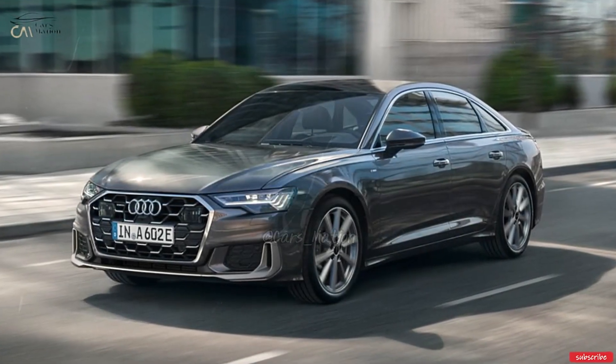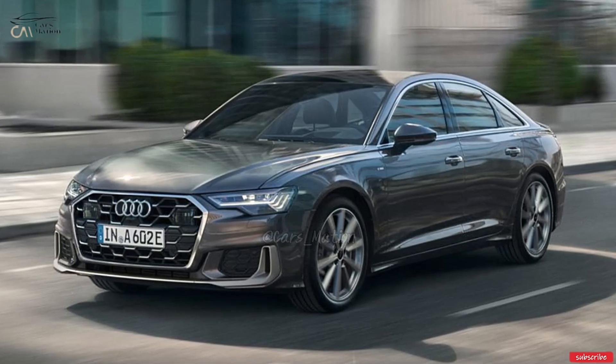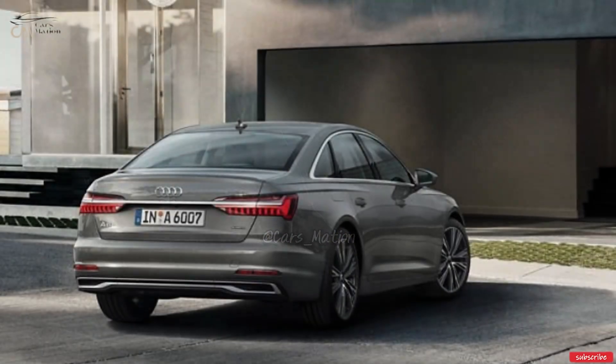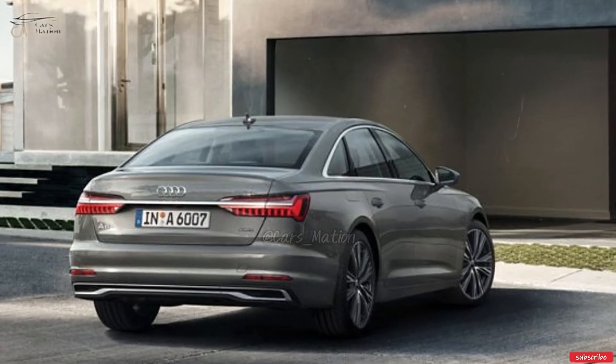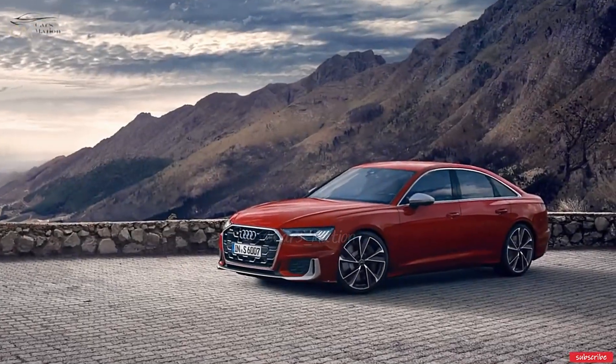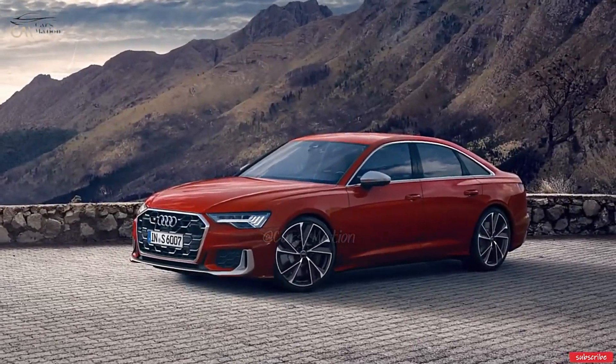Because of its quiet cabin and smooth handling, the A6 is better suited to the role of luxury vehicle than performance sedan. While the car's balanced ride and responsive handling were appreciated, we never really felt like we had a say in how it handled the more challenging corners.